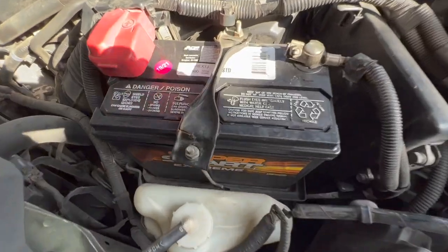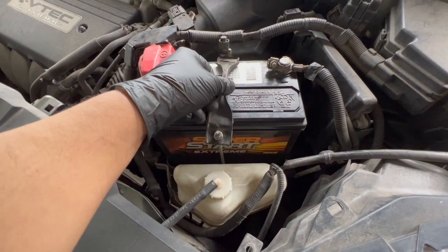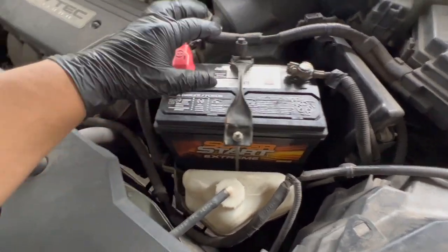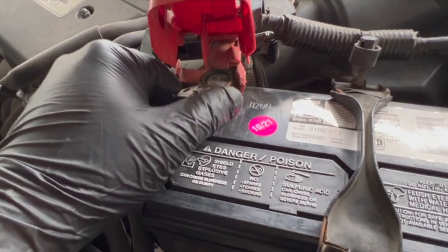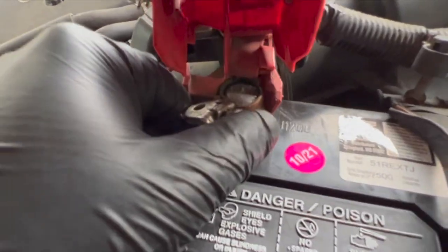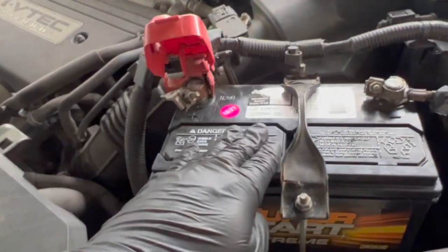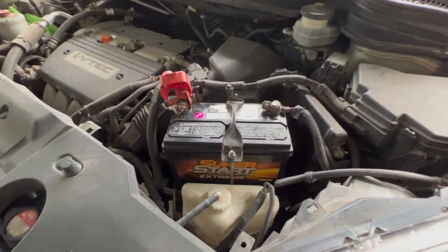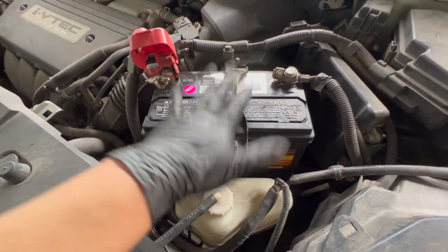Here's the battery. Right away the first thing I noticed is this hold down is not doing its job. This terminal looks tight, but this terminal — not so much. Right there can be an intermittent no-start. That, accompanied with the battery hold down not doing its job, will give you the symptoms we're having: slow crank and intermittent no-start. Pay attention to these little things.